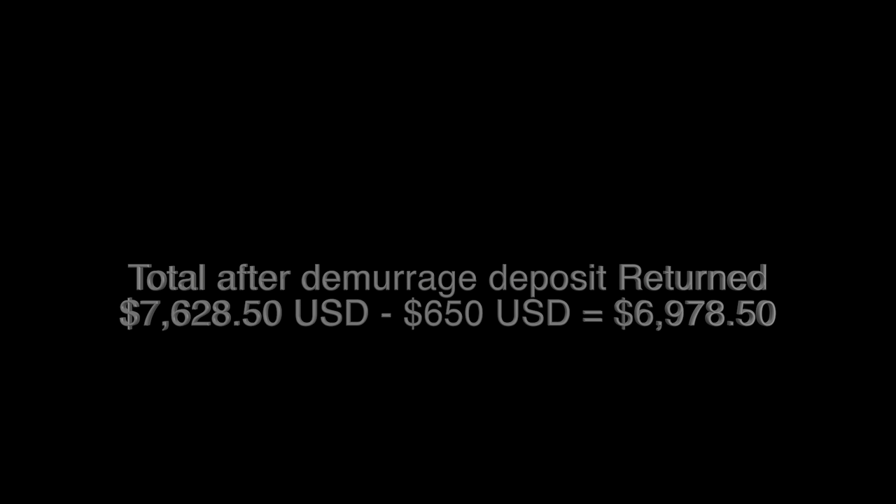Overall, I spent a total of $7,628.50. That includes the shipping from the U.S., the fees I had to pay in Jamaica, the brokerage fee paid to the broker in the U.S., ARL's fee for the container, and what I paid to customs. You will also need to consider the fee you will pay for your broker in Jamaica, and of course that fee will vary depending on the broker and other factors.